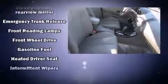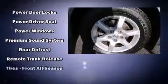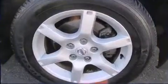Nissan ensures the safety and security of its passengers with equipment such as dual front impact airbags with occupant sensing airbag, a security system, and four-wheel disc brakes. It also arrives with a CARFAX history report, providing you peace of mind with detailed information.